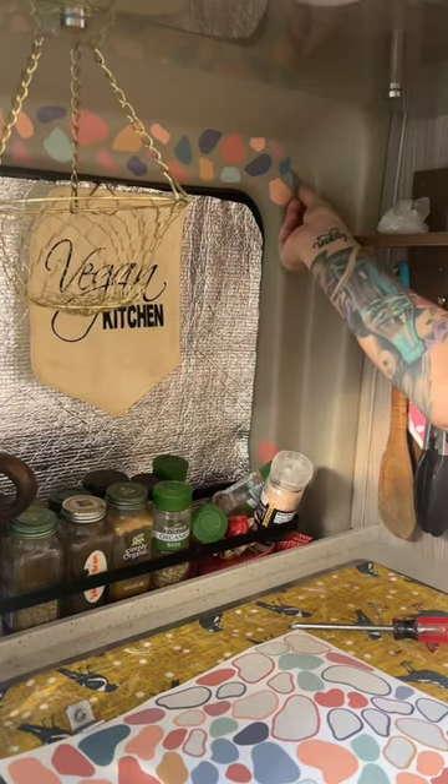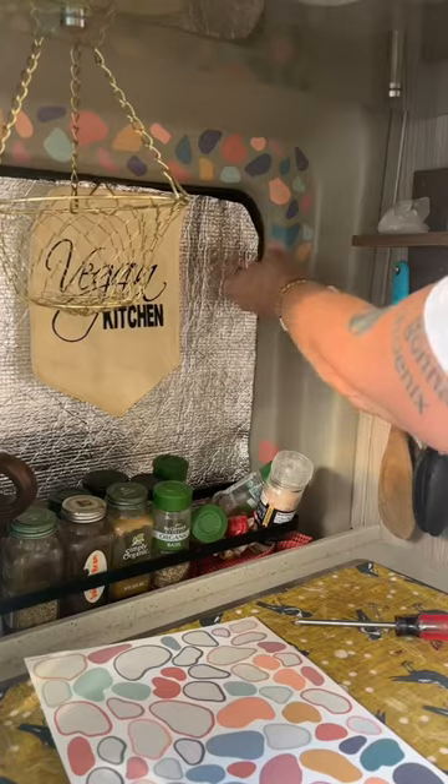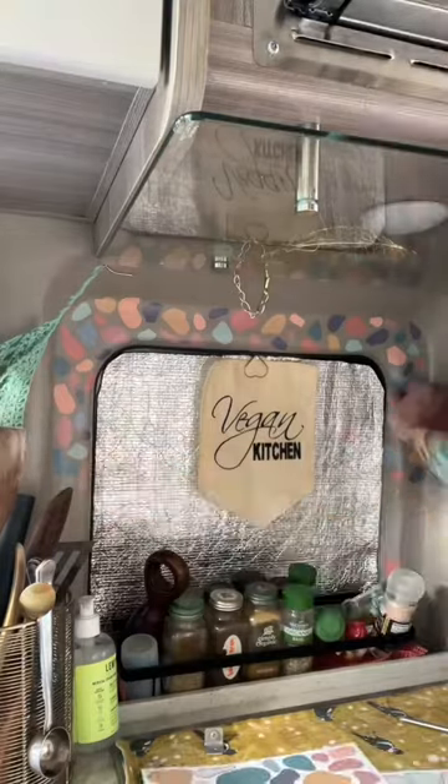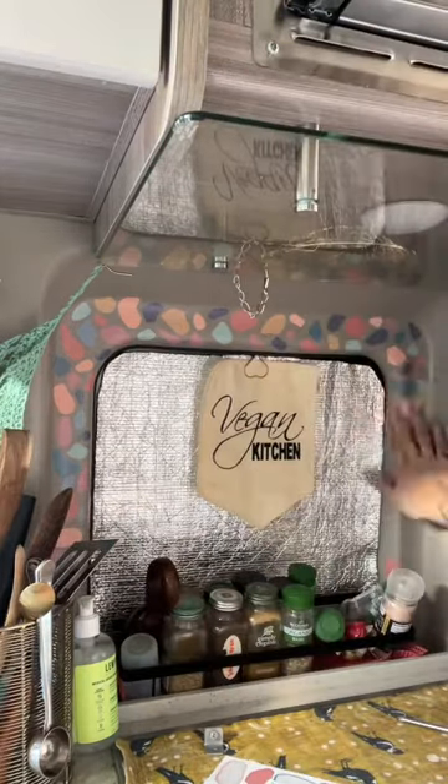Everything also needs to be budget-friendly. I'm hoping things come together and transform the space once I paint what I can. Once I have a better idea what direction things will be going, then I'll consider updating the floor. One thing I know for sure is that I need to surround myself with color, and this bland beige has got to go.